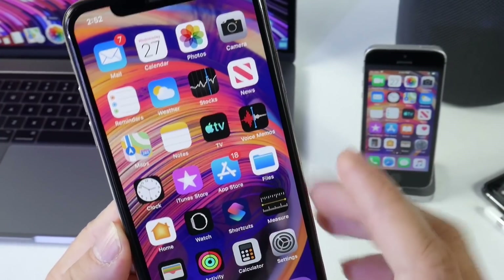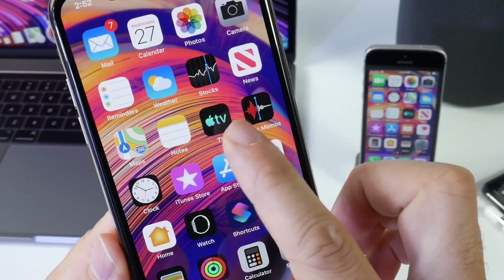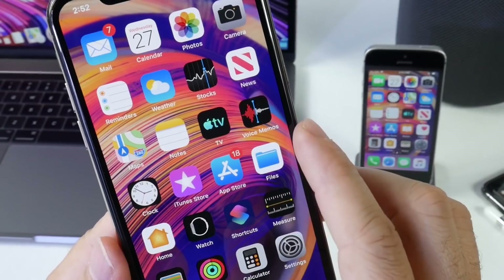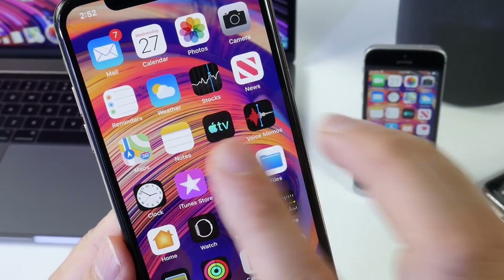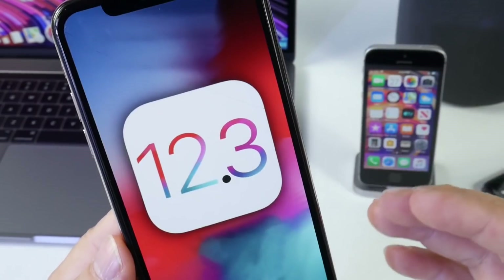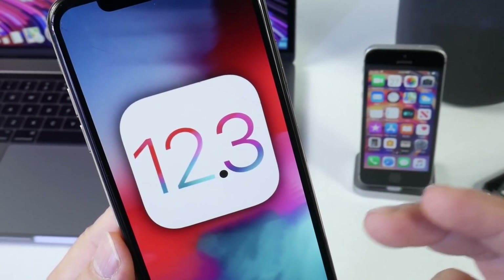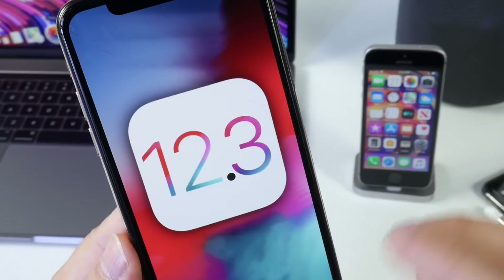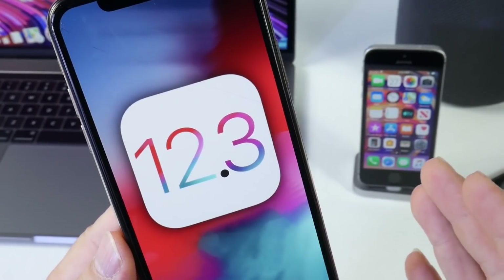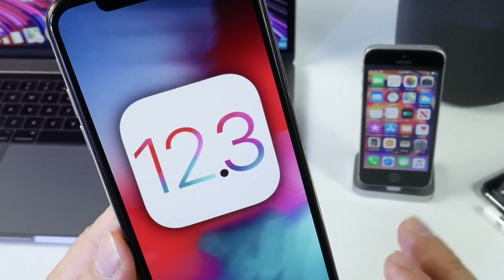With this new build we have a new TV icon on the springboard — a revamped TV icon for Apple's new upcoming Apple TV Plus service. Apple just continues to push out software updates for iOS, which keeps our devices with the latest security patches and additional new features, though this software will not be released anytime soon.